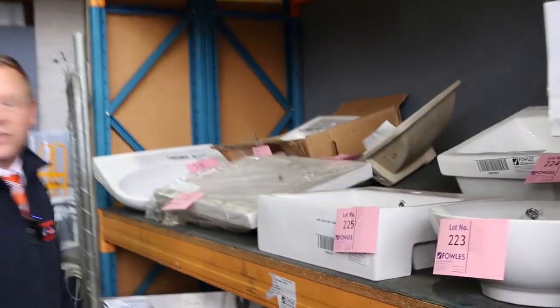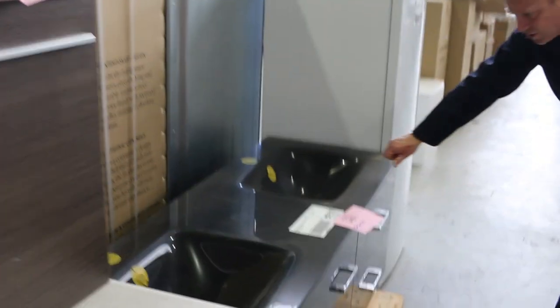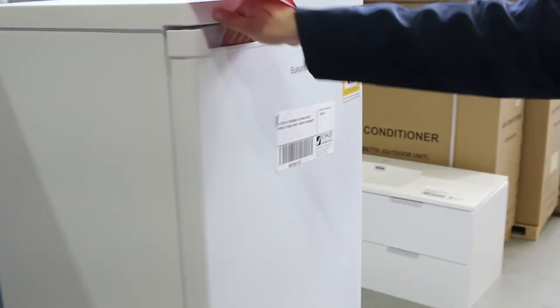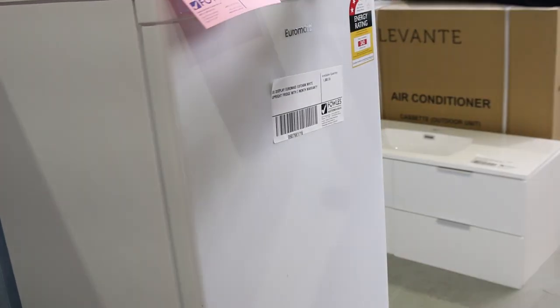Down the back here, some different sized basins, and I think I saw a few vanities as well - some nice looking vanities there. What's this one here - a white upright fridge from Euromade. Nice looking, it's an upright fridge, could be a good beer fridge. I reckon a couple of hundred dollars will get that away - probably $200, maybe $250.